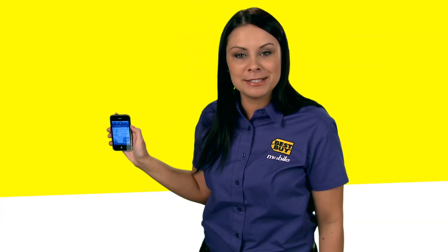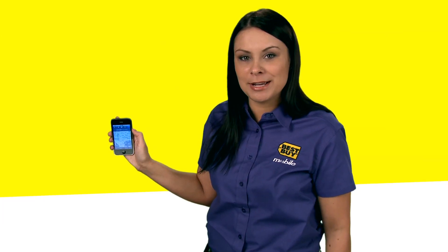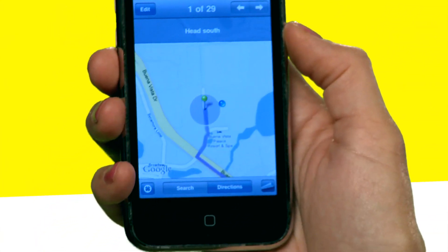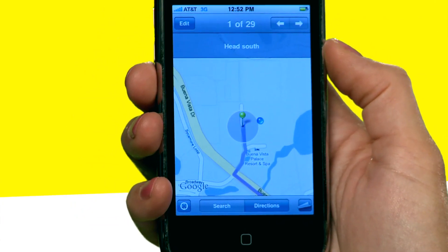One great thing about Google Maps is it gives you turn-by-turn directions. We're going to go ahead and select Start, and it's going to tell me which way I need to go. And now it's going to navigate the quickest route to California.